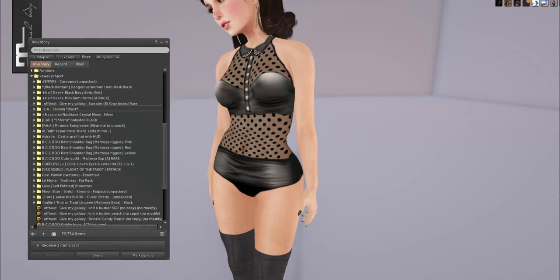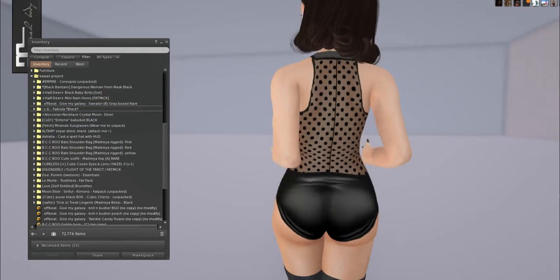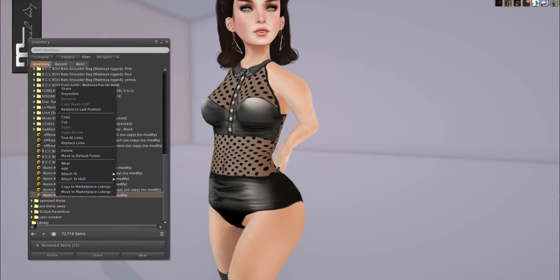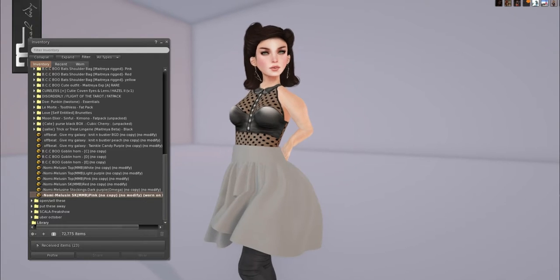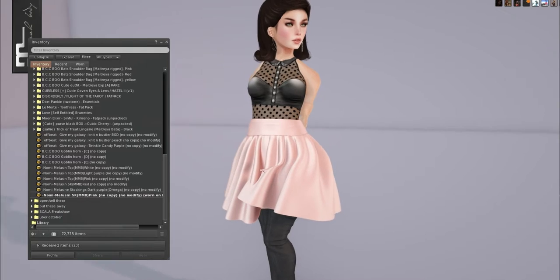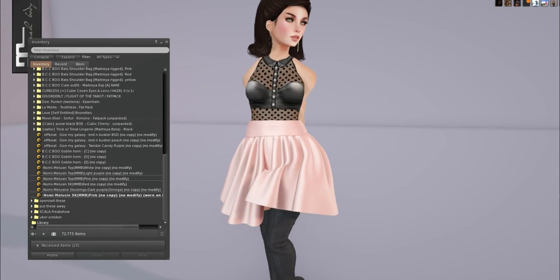Oh, that's really cute — look at that, it's adorable. I just got it in black. We have Anomaly's Melusin in SK, and these come in Maitreya Mesh Body, as well as other sizes. These are just the ones I was able to get.